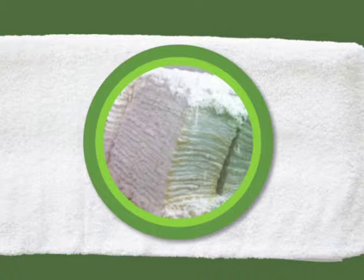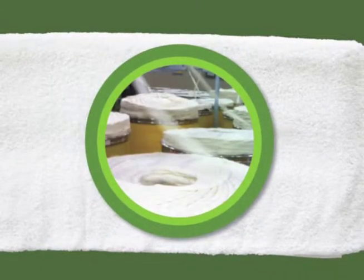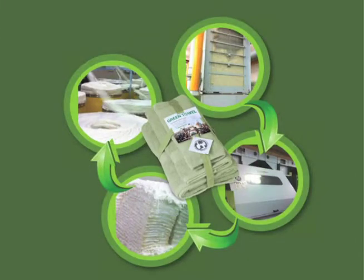This regenerated cotton is taken back to the fiber level and spun into yarn. This yarn is then used to manufacture these high-quality green towels and other eco-friendly textile products.